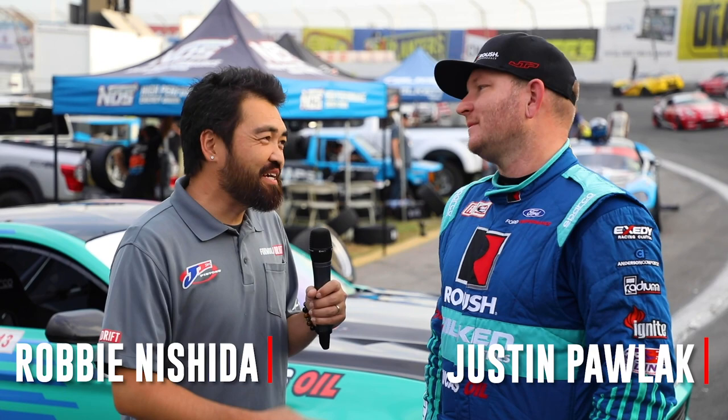This is Robin Yoshida. I am here with JTP Justin Pollock. What's technical here at Irwindale and what do you do to compensate for that?